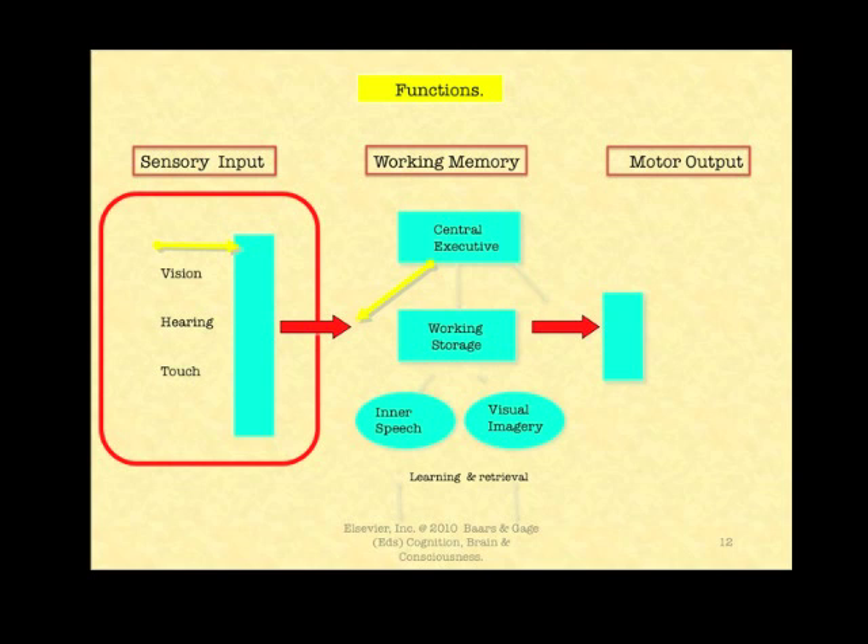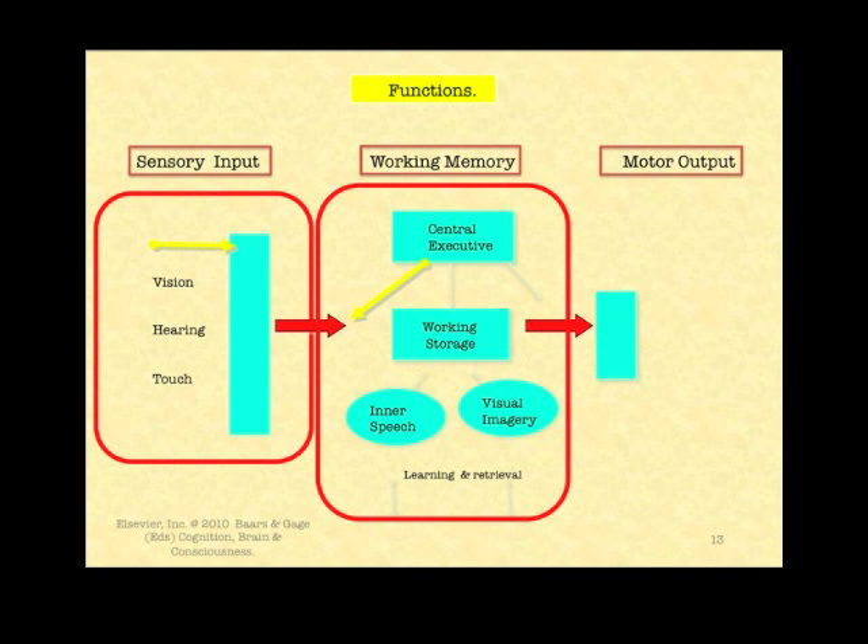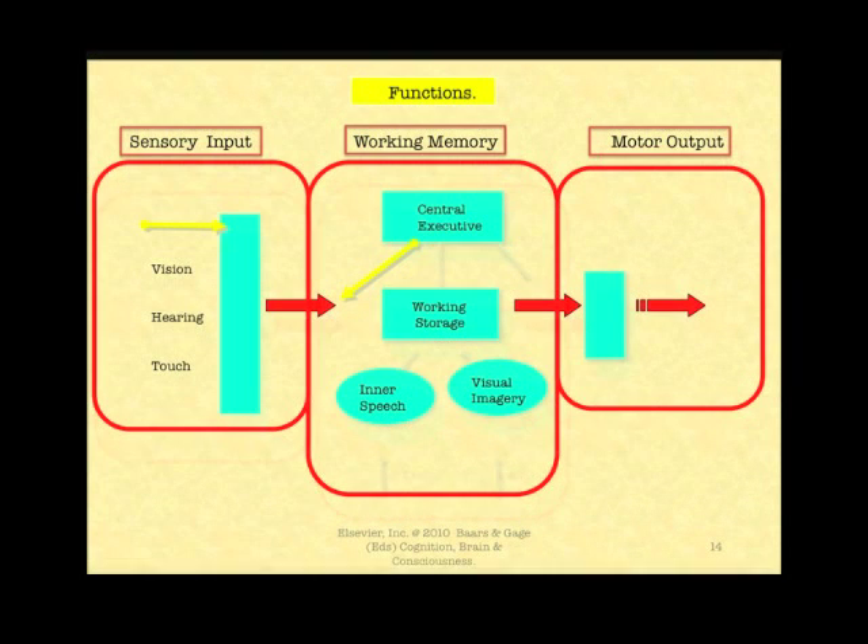Here we have a little bit more detail. On the left-hand side you see vision, hearing, and touch. The yellow arrow on top indicates bottom-up attention — that's the attention that is driven by the senses, like the sight of a tiger or the roar of a truck that's heading toward you. So sensory input is on the left-hand side, working memory is the central column, and motor output is on the right-hand side, as you can see here.